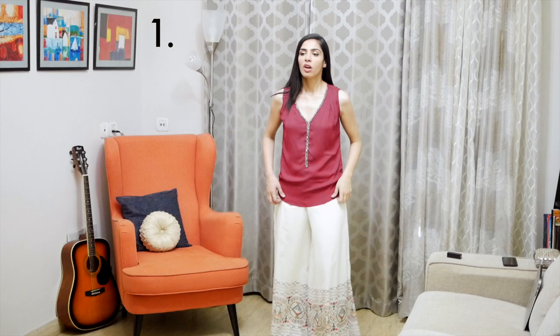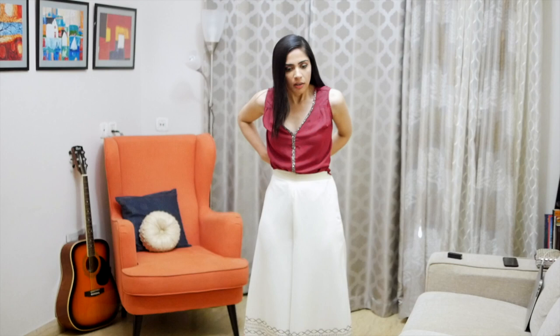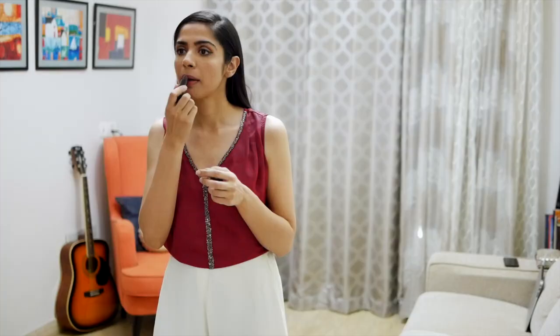What better way to start the video than with a simple tank top that I bought from Sarushinagar. It is not good out so I am tucking it in. I have worn high-waisted palazzo which has a slimming effect, looks very narrow, and gives an illusion of height. To bring everything together, we add three things: lipstick, shoes, and handbag.